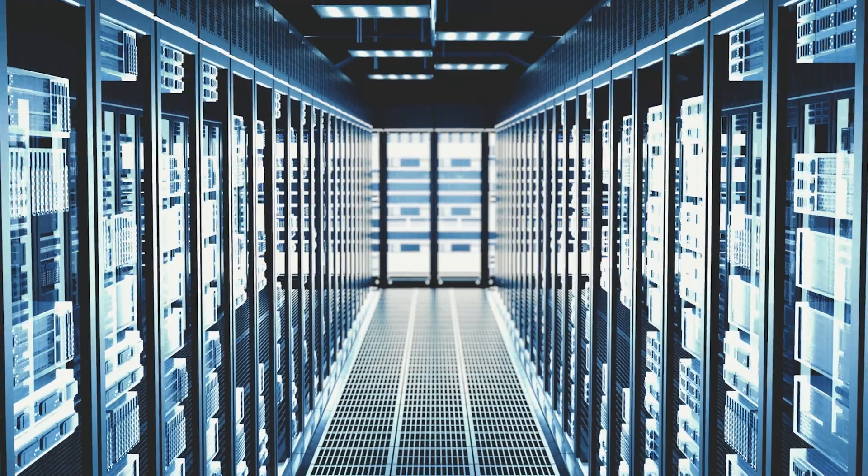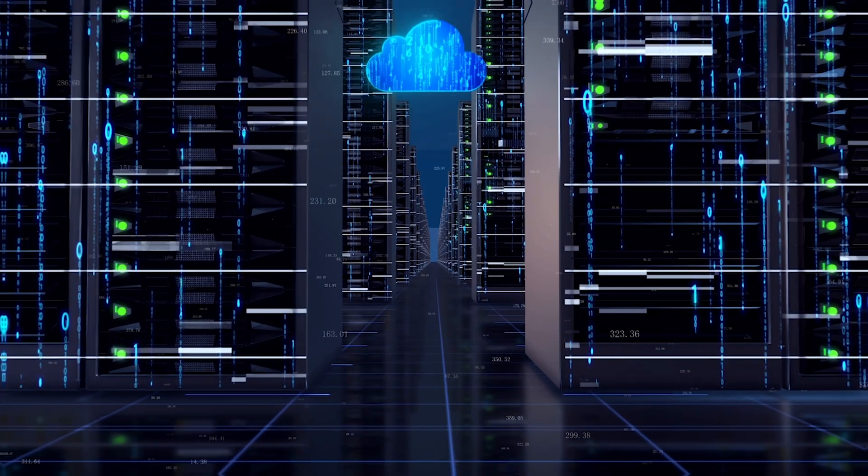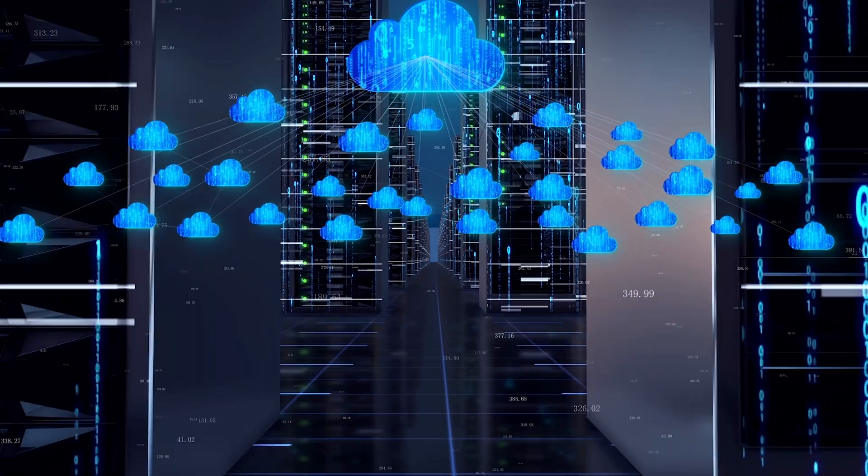This means saving your data in an off-site storage system maintained by a third party. Instead of using your computer's hardware or other local storage, you use a remote database connected through the internet.